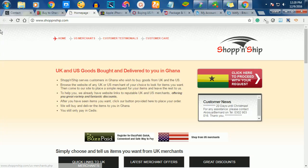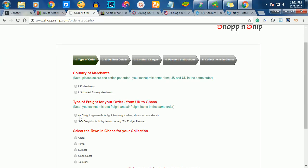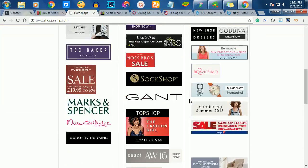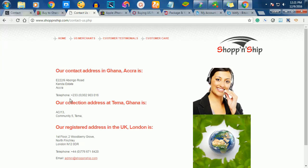The second website I'm going to talk about is ShoppingAndShip.com. When you visit this website, you can click to place an order and enter the item details you want to buy from eBay. It will ask whether it's a UK or US merchant, and whether the item is air freight. You can choose your pickup location — Accra, Tema, Kumasi, or Takoradi. They can also pay on your behalf; you pay them the equivalent in Ghana cedis. Their office is at Kanda Estates in Accra.